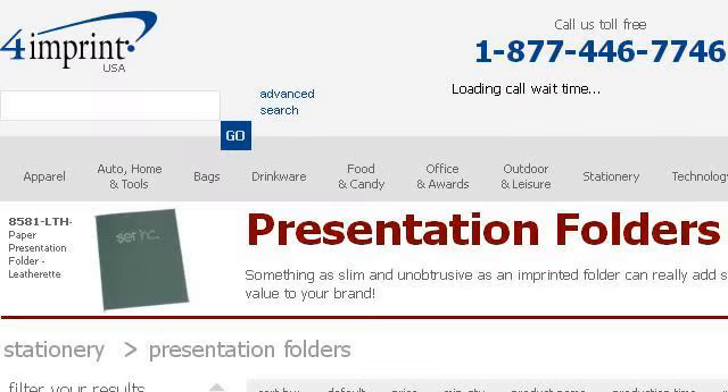Last but not least, try our third-ranked site 18233.r.msn.com. The web page: Corporate Folders, Custom Presentation Folders. This is the link.